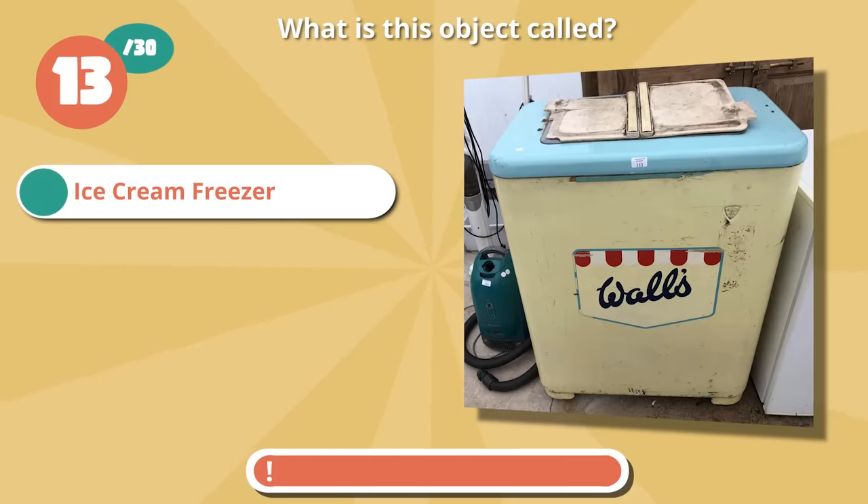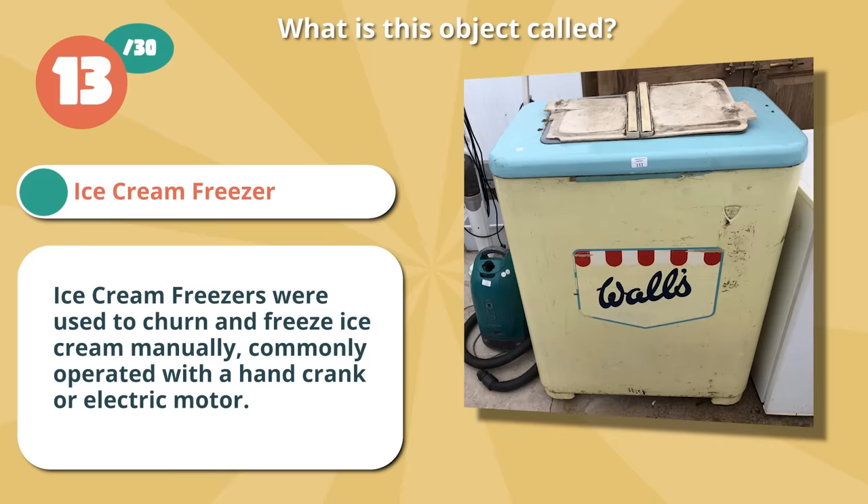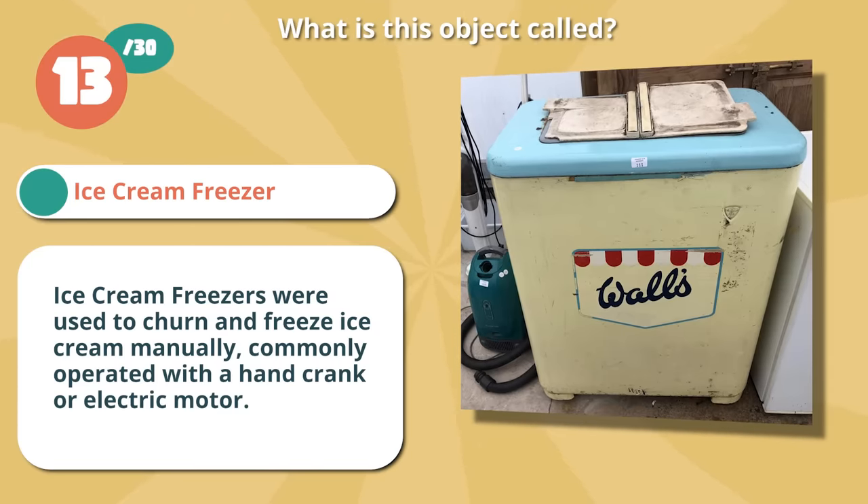Write on if you thought ice cream freezer. Ice cream freezers were used to churn and freeze ice cream manually, commonly operated with a hand crank or electric motor.